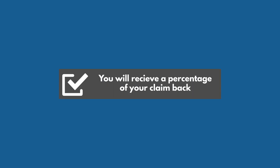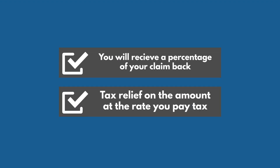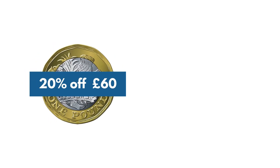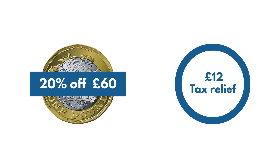You won't get the full amount back that you claim. Instead, you get tax relief on the amount at the rate you pay tax. So if you pay tax at 20% and claim £60, you'll get £12 tax relief for the year — that's 20% of £60.